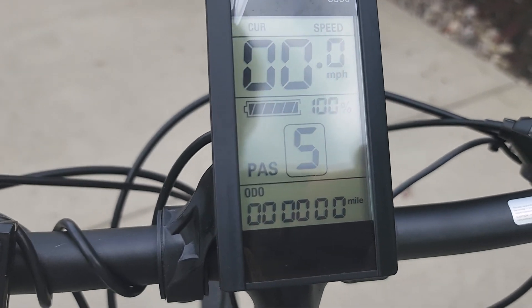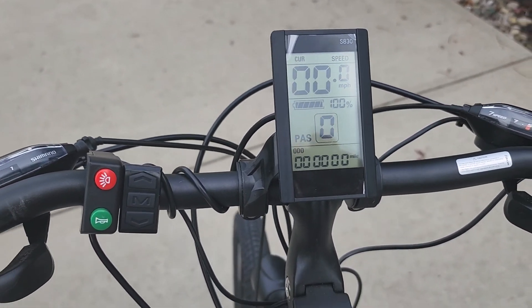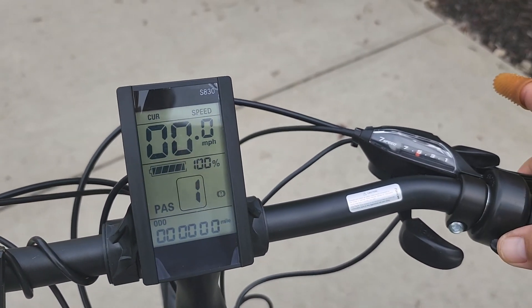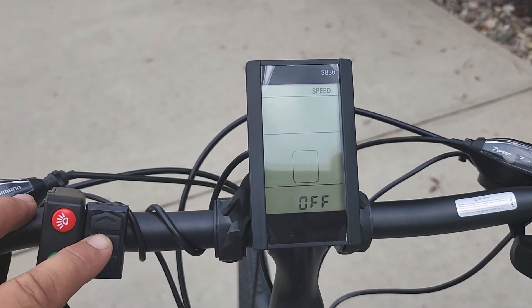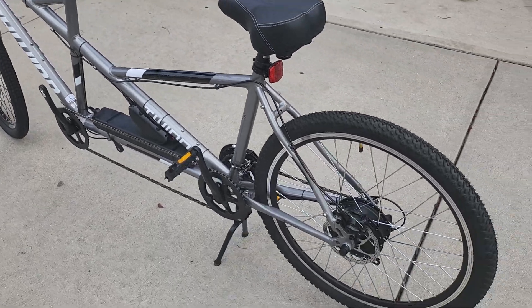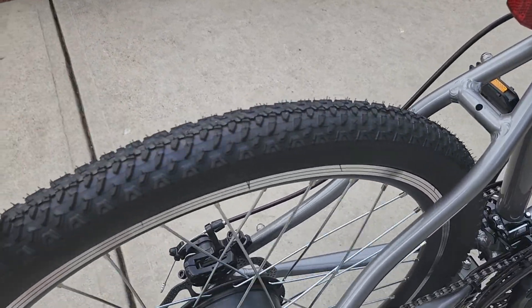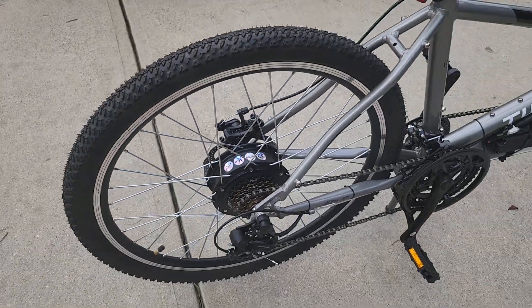Pedal assist down to zero means no throttle. If you do use the throttle, just so you know, we have safety built in — you pull the throttle and there's no electric. Safety is standard on all of our bikes. This is on the Schwinn frame — great bike, lifetime warranty on the frame. There's your rear motor and rear disc brakes.